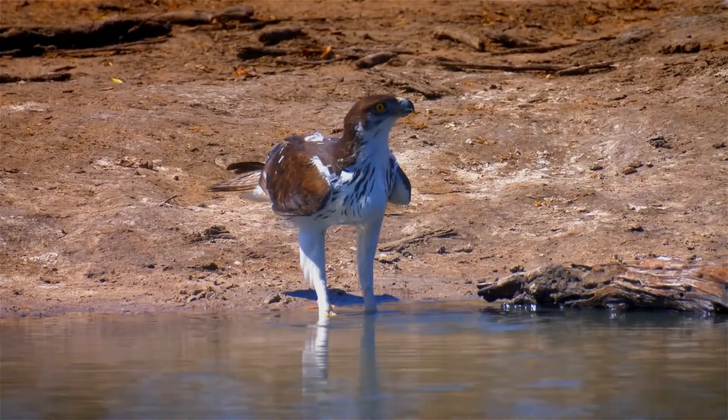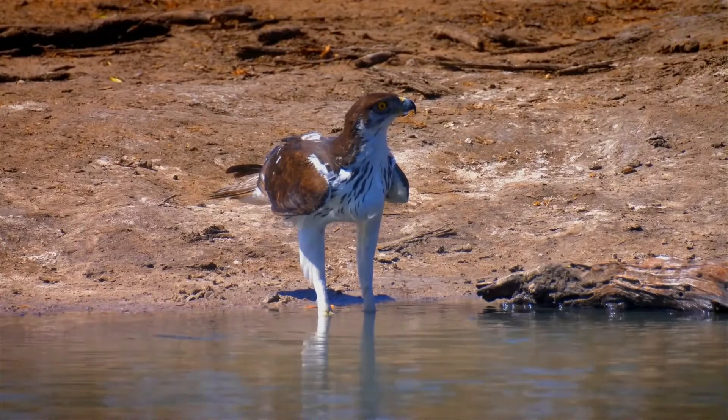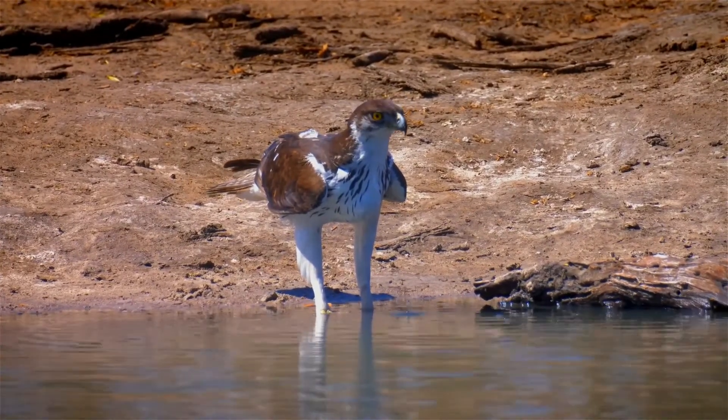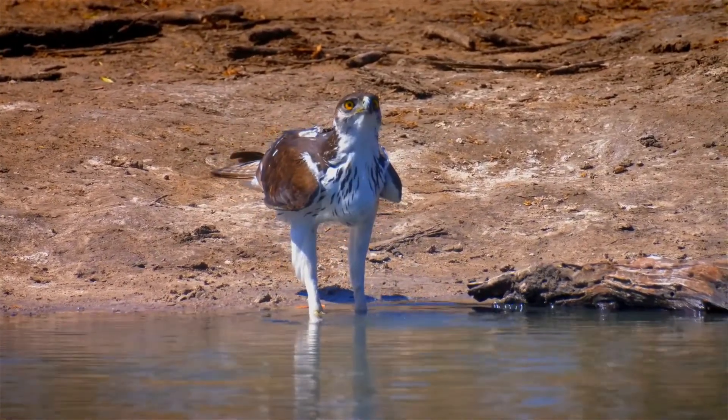The African hawk eagle breeds in tropical sub-Saharan Africa. It is a bird of assorted woodland, including both savannah and hilly areas, but they tend to occur in woodland that is typically dry. The species tends to be rare in areas where their preferred habitat type is absent.